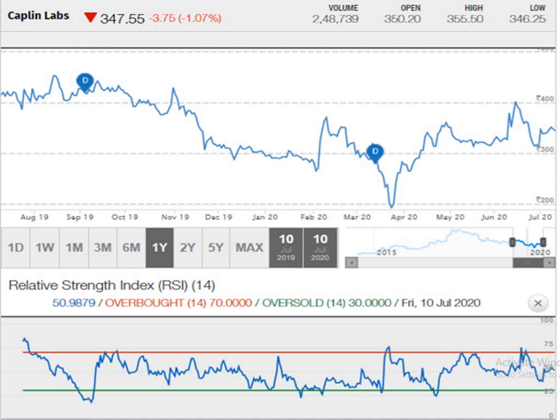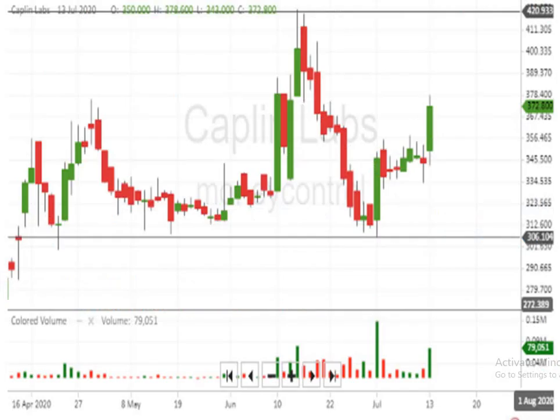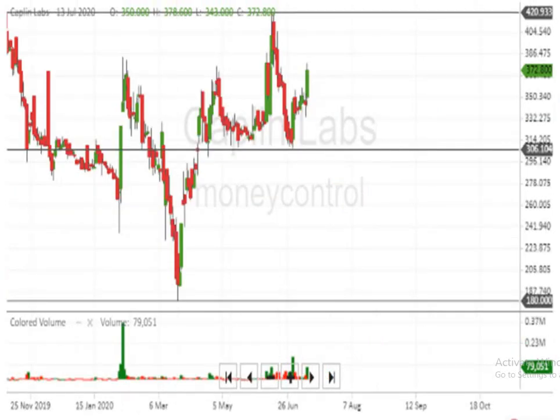This is a Japanese candlestick chart. Here you can see 421 is the resistance point and the support level is 306. Below 306, the script can take a downside movement.